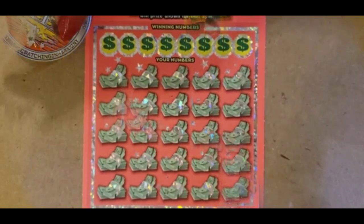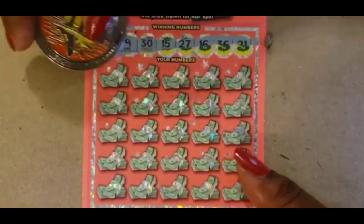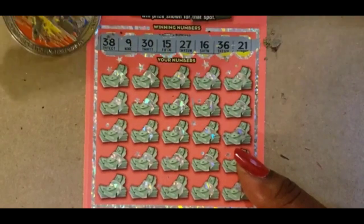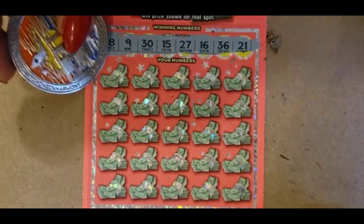0-0-1. The numbers are: 38, 9, 30, 15, 27, 16, 36, and 21.